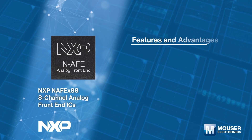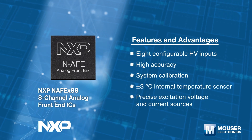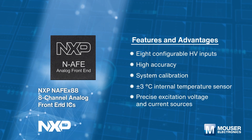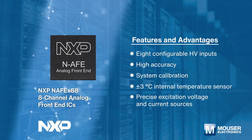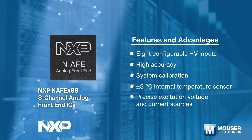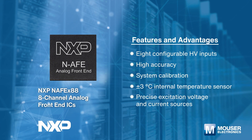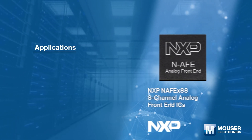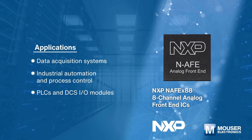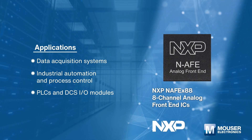NXP Semiconductors NAFE-X88 8-channel analog front-end ICs are highly configurable industrial-grade 8-channel universal input ICs that meet high-precision measurement requirements. They integrate low-leakage HV-fast multiplexers, low-offset and low-drift PGA, and buffers. Typical applications include data acquisition systems, industrial automation and process control, PLC and DCS-IO modules.